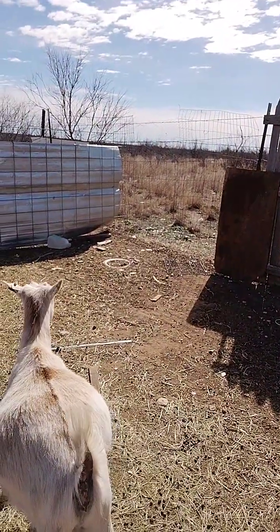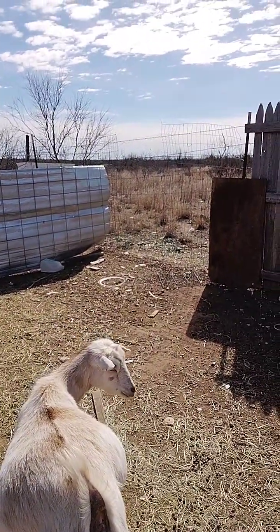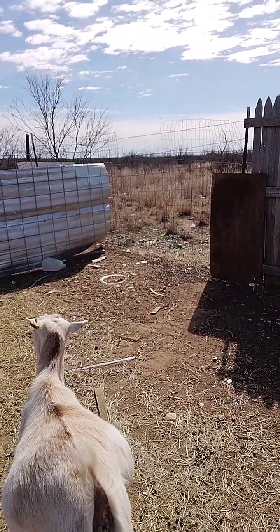This mama right here — this is Hope. Oh, she's opening up.